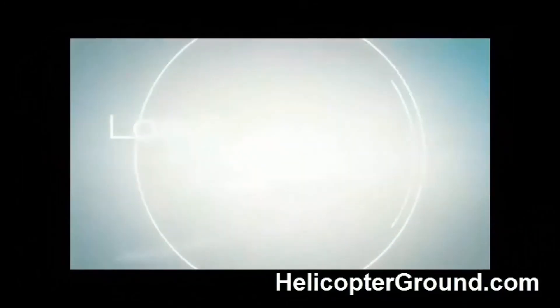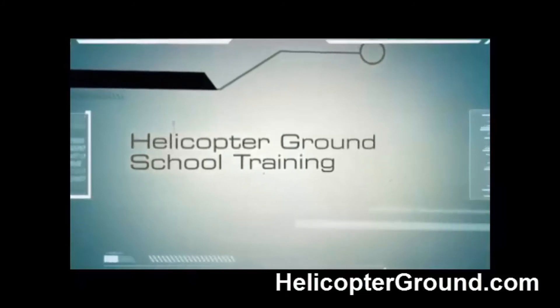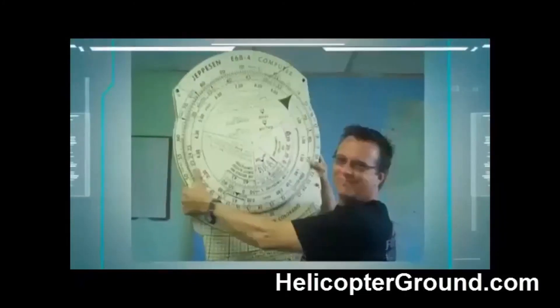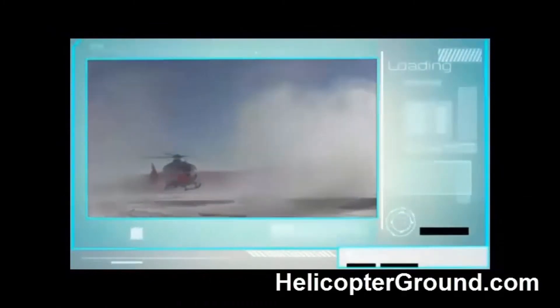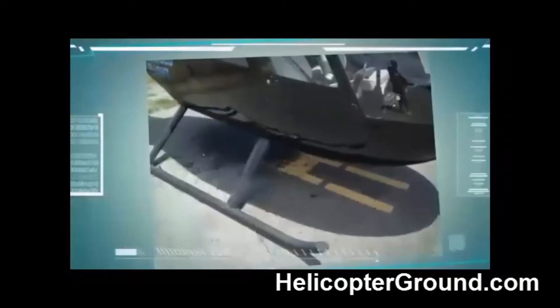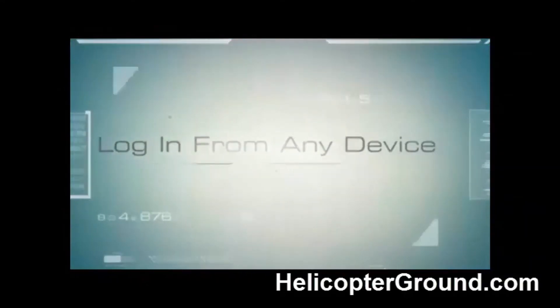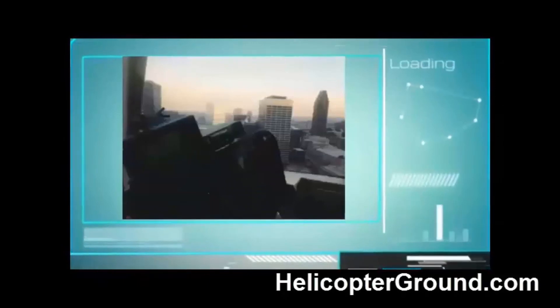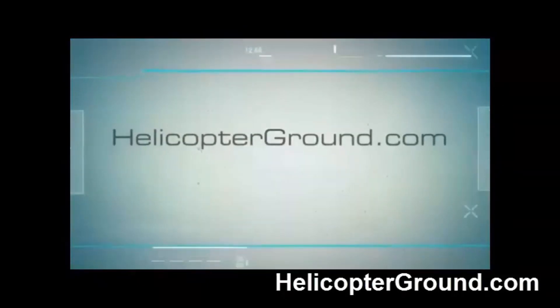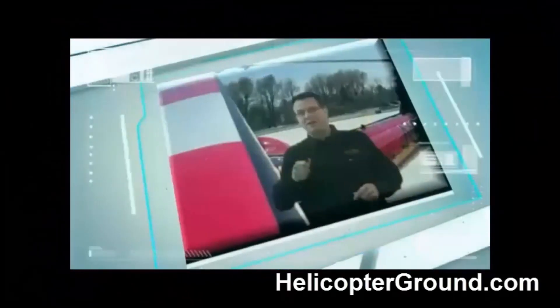Are you struggling with all the information there is to know to become a helicopter pilot? Discover the number one helicopter training system on the web. Now you can attend Helicopter Online Ground School from the comfort of your own home, at your own pace, 24 hours a day. Experienced, certified, and passionate — let Captain Killer guide your online instruction to help you succeed in obtaining your helicopter pilot's license. Only at Helicopter Online Ground School.